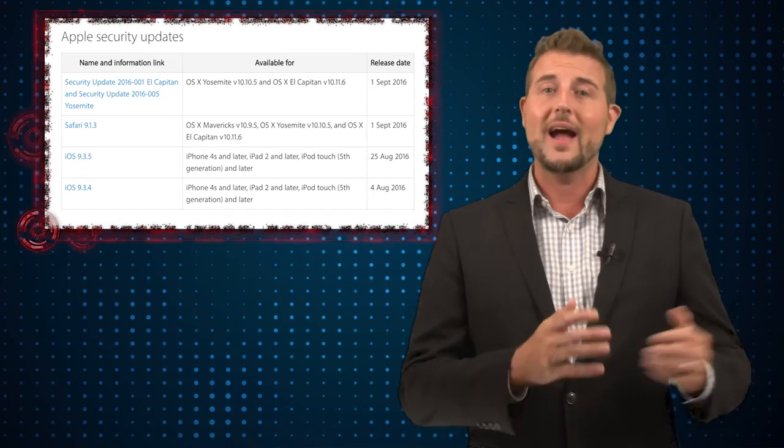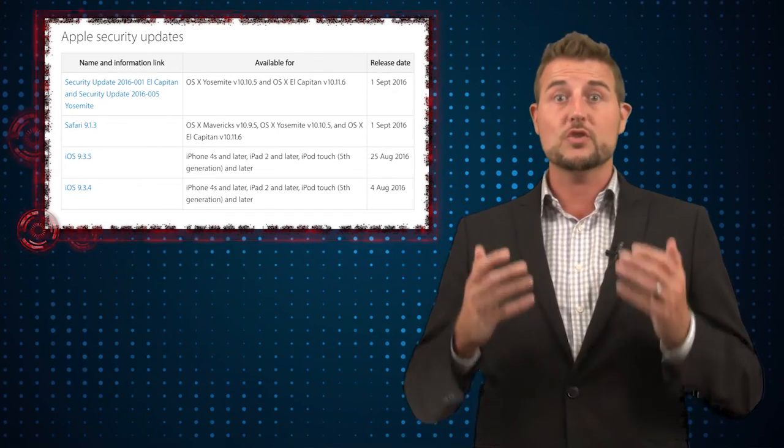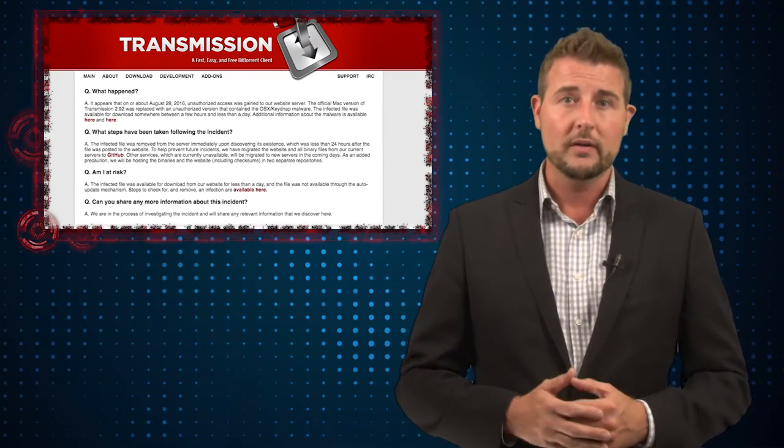While we're on the subject of Apple, there's a bit more Apple-related security news: the Transmission BitTorrent client for Mac computers is yet again spreading malware. If you follow these videos, you might remember earlier this year, Transmission had their website hijacked and some bad guy uploaded a backdoored version of the Transmission installer. Transmission is a popular open-source BitTorrent client for Macintosh computers. So if you downloaded the Transmission client within that particular time, you would get infected by malware — specifically some ransomware-like software that targeted Mac computers.